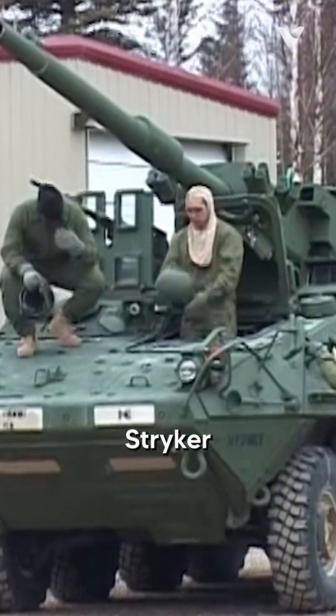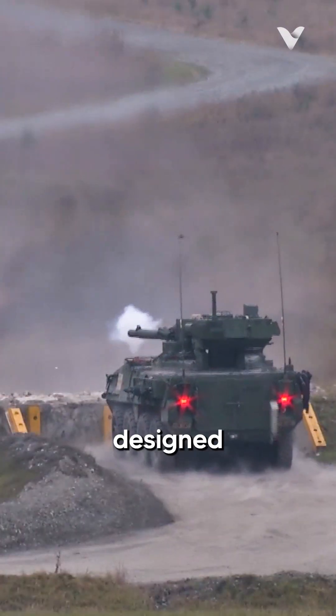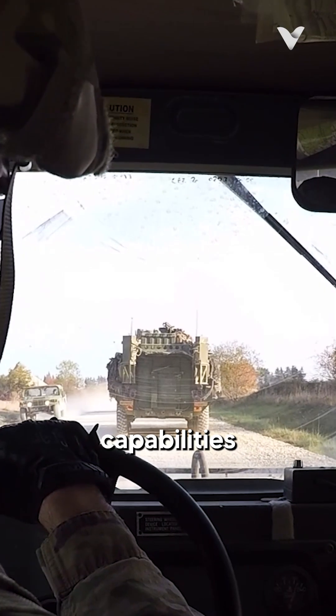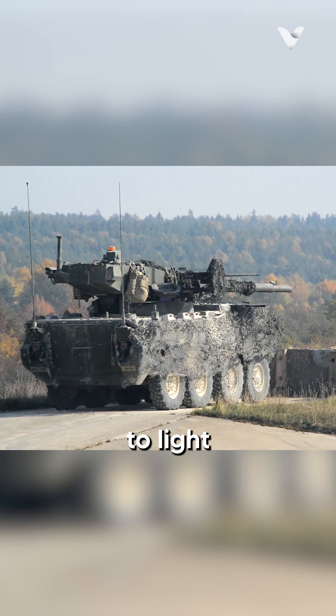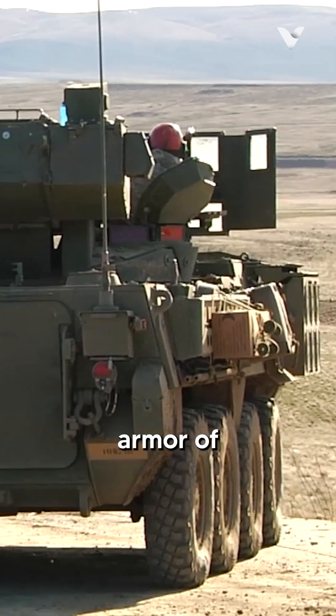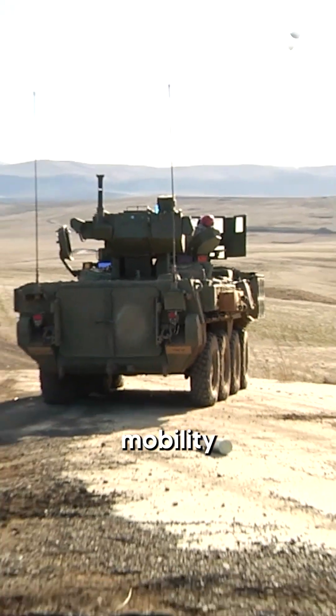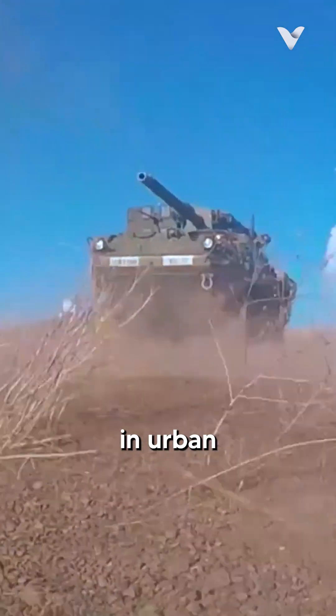Developed as part of the U.S. Army's Stryker Brigade Combat Team concept, the M1128 MGS was designed to provide rapid deployment capabilities and enhanced firepower to light infantry units. While it sacrifices some of the off-road capabilities and heavy armor of traditional tanks, the MGS compensates with increased strategic mobility and the ability to operate in urban environments.